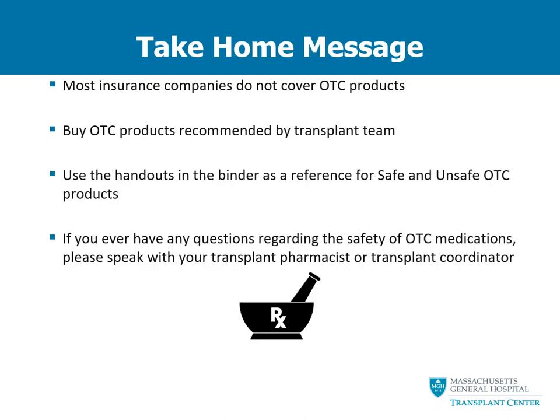To summarize the most important points about over-the-counter products: most insurance companies will not cover these, so you will likely have to pay out of pocket. We recommend that you only buy over-the-counter products that are recommended by our transplant team — you can find these listed in your education binder or call us with any questions. If you ever have any questions about the safety of over-the-counter products or supplements, please be sure to call your transplant pharmacist or transplant coordinator.